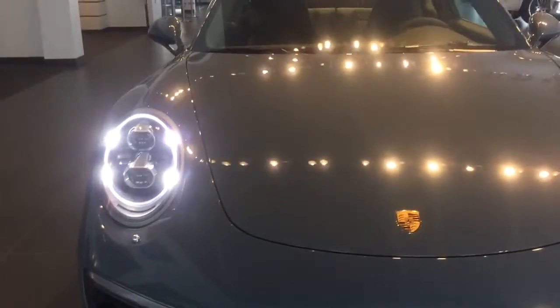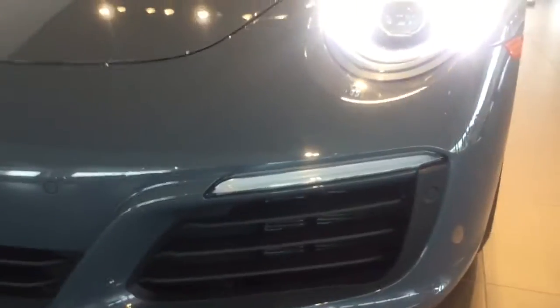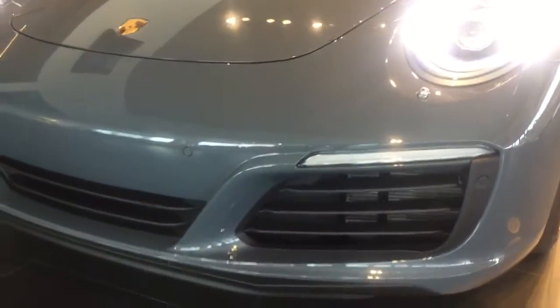You have the full LED daytime running headlights, LED fog lights with some amazing visibility. Nice ventilation system you can see right here.